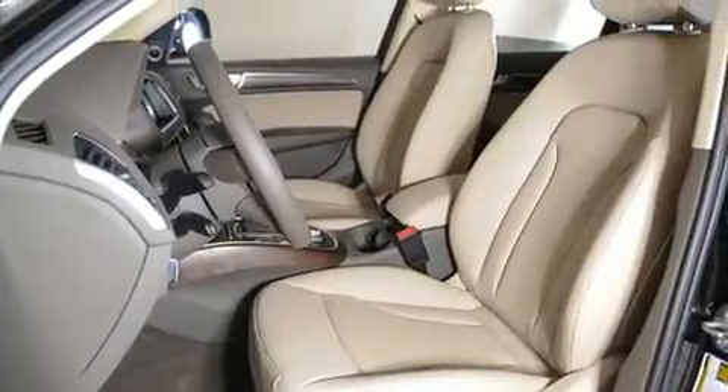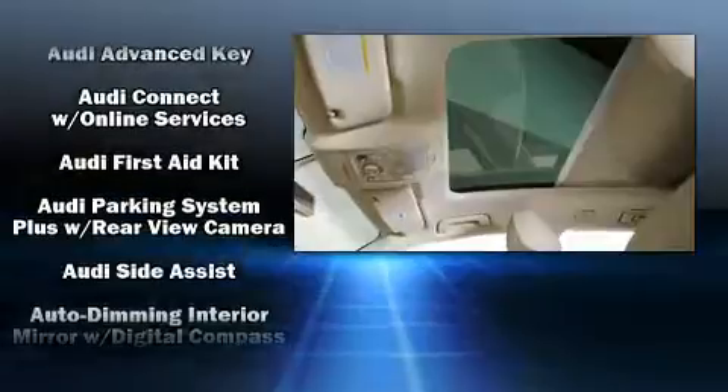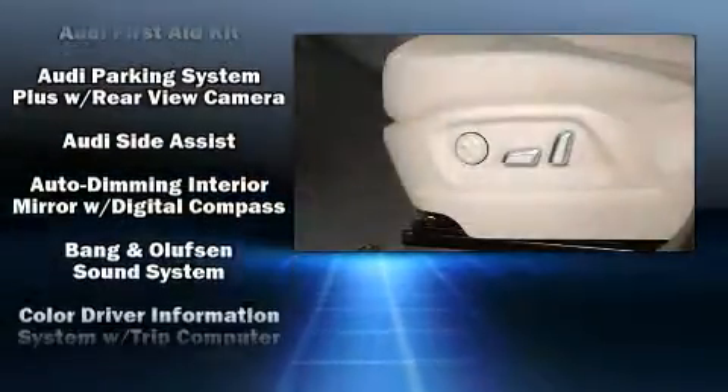Audio features include a CD player with MP3 capability, steering wheel-mounted audio controls, a 10-gigabyte hard drive, and 14 speakers, yielding maximum audio versatility.